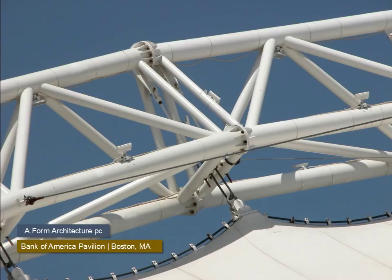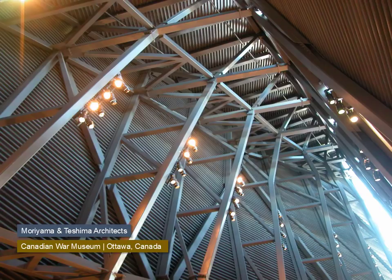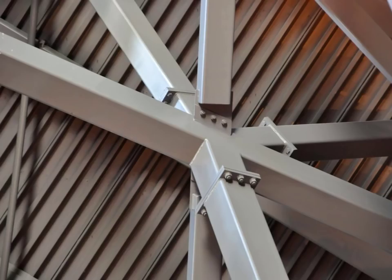Bolted connections are used to splice the large trusses on this concert building in Boston. Oversized round plates have been welded to the ends of the tubes, and triangular plates are welded between the bolt holes to reinforce the connection. The complex framing for the Canadian War Museum in Ottawa uses both welding and bolting to join square HSS members. Step elements are shop welded to the primary member, with plates capping the ends that extend out in two directions to accept three bolts on each side. An alternate detail inserts a plate into the end of the capped HSS member to create a lap joint, with the design intention of mimicking a war-torn landscape.